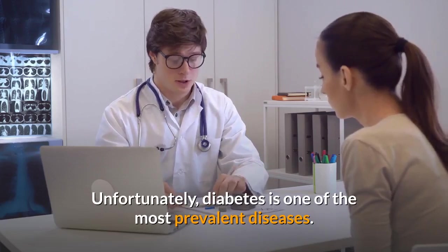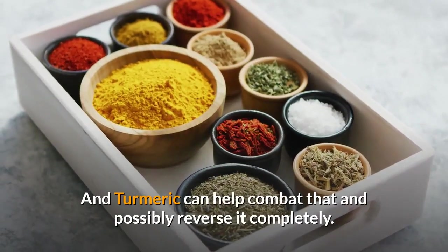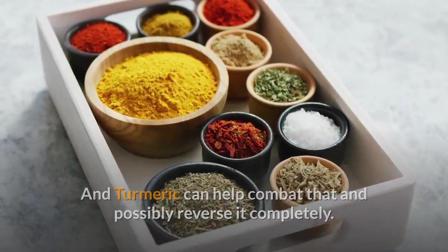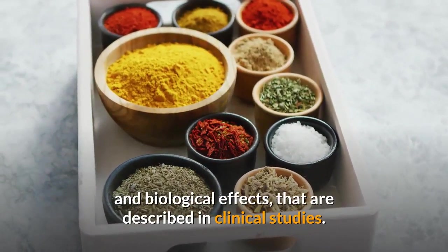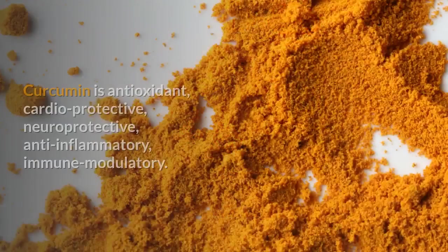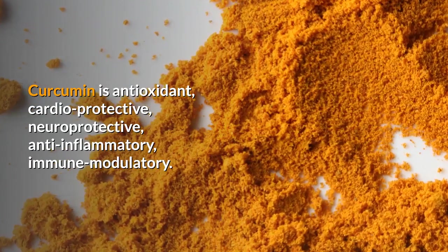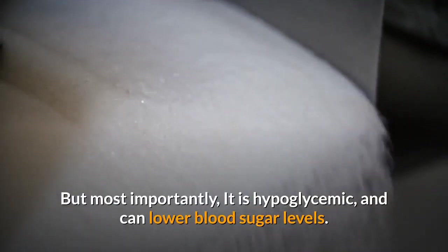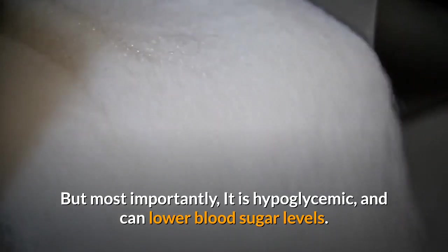Unfortunately, diabetes is one of the most prevalent diseases, and turmeric can help combat that and possibly reverse it completely. The curcumin found in turmeric has different pharmacological and biological effects that are described in clinical studies. Curcumin is an antioxidant, cardioprotective, neuroprotective, anti-inflammatory, and immune modulatory. But most importantly, it is hypoglycemic and can lower blood sugar levels.